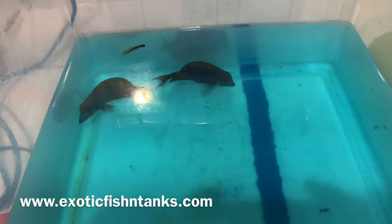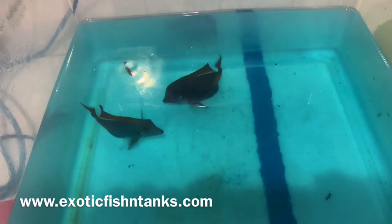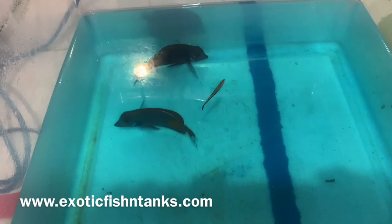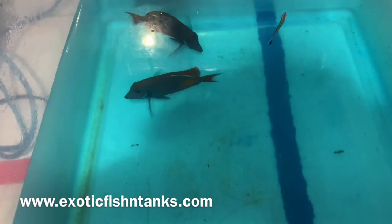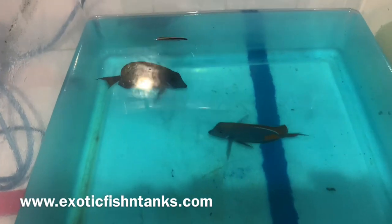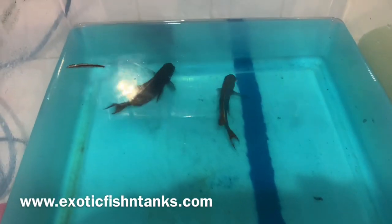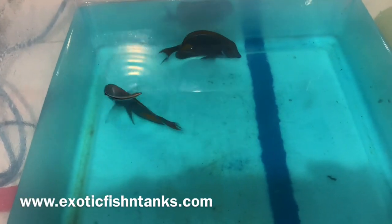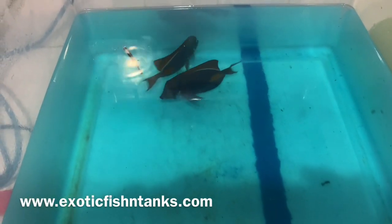Hello everyone, this is Fish Guy Rodney with Exotic Fish and Tanks. What I have here are two Achilles tangs — these guys are about four and a half inches. They come from Tahiti, since Hawaii has been closed. I also have an African cleaner wrasse as well.